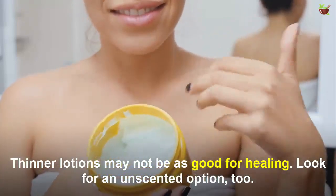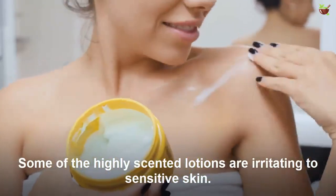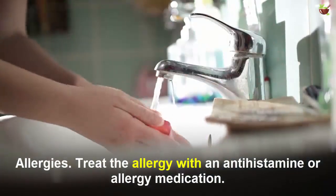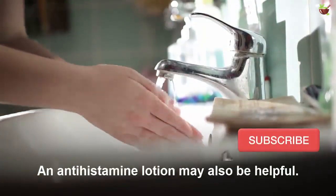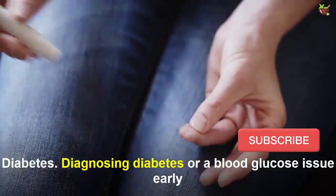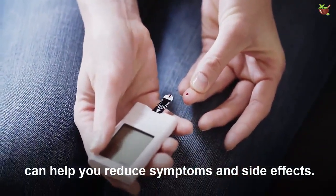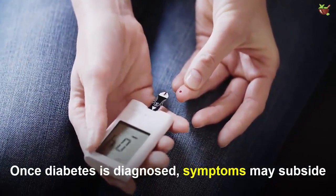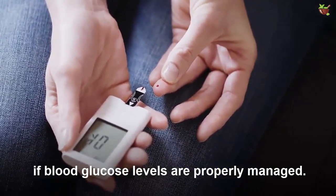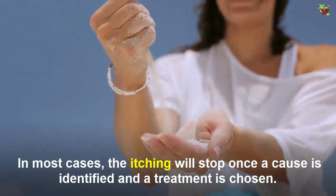Look for an unscented option too — some highly scented lotions are irritating to sensitive skin. For allergies, treat with an antihistamine or allergy medication. An antihistamine lotion may also be helpful. For diabetes, diagnosing diabetes or blood glucose issues can help you reduce symptoms and side effects. Once diabetes is diagnosed, symptoms may subside if blood glucose levels are properly managed. Itchy palms are rarely a chronic condition — in most cases the itching will stop once a cause is identified and a treatment is chosen.